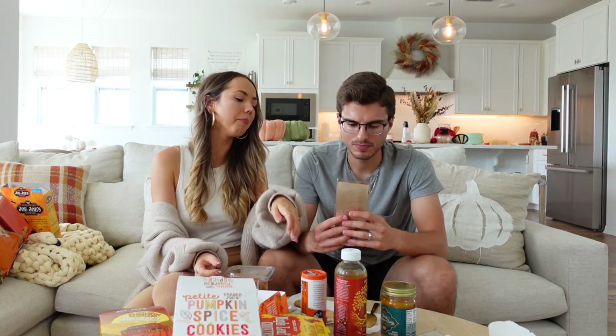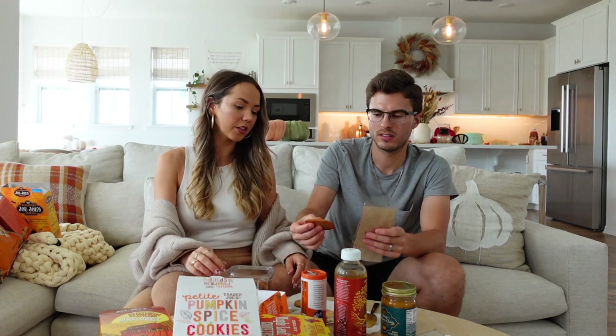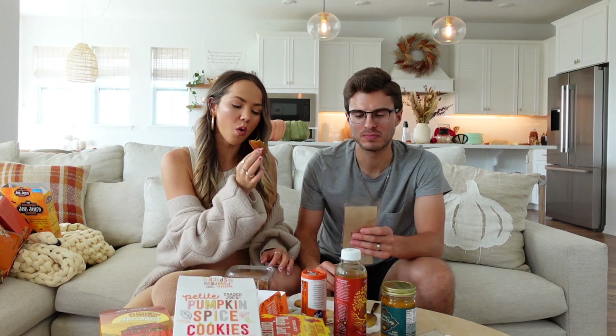The pumpkin spiced madelines are super soft and moist. We'd probably like them a lot more if we hadn't just tried 20 different pumpkin things. One rates it a three and a half — if you love madeline cookies you'll probably adore these, but we're just a bit overloaded.